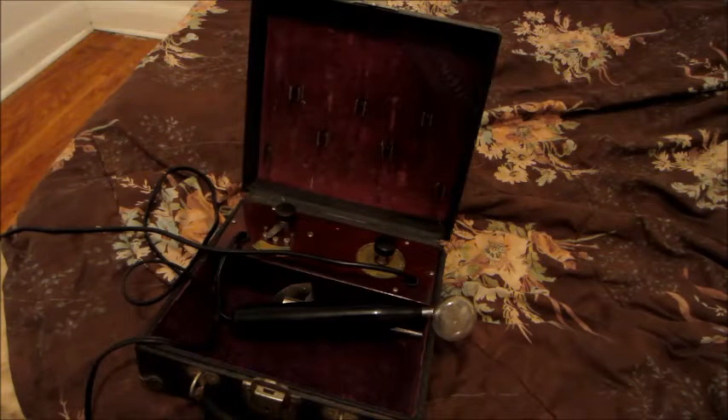Hello everyone, this is the ultraviolet Tesla machine. This is a machine used for a form of medical therapy called electrotherapy. It was invented by the famous Serbian inventor and scientist Nikola Tesla prior to the 1900s.